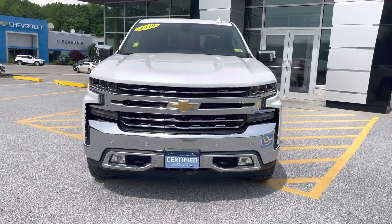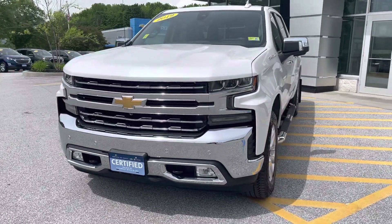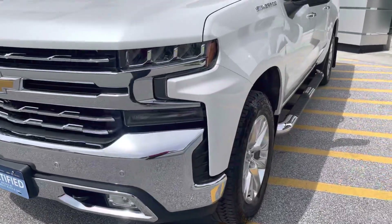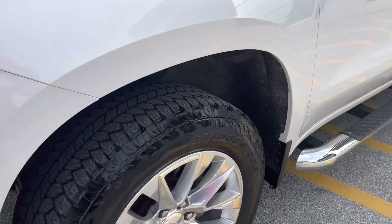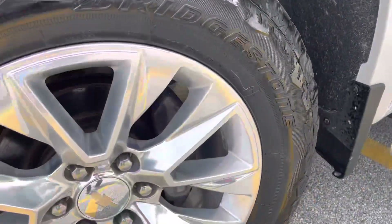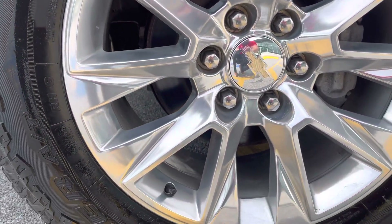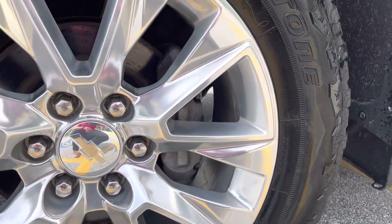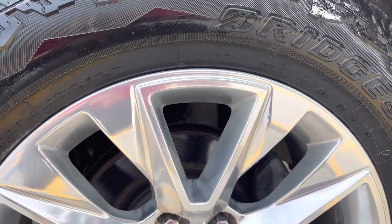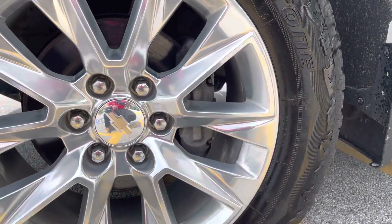You also get two free complimentary service visits which include tire rotations and oil changes. As you can see, we have those nice parking sensors in the front bumper, fog lights of course, and nice Bridgestone Dueler tires. Those appear to be brand new or close to brand new. Brakes and rotors look to be in great shape — those also look to be brand new. It's a 20-inch wheel and tire package.